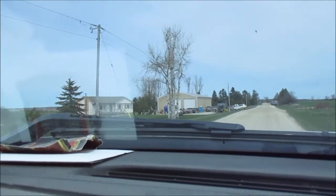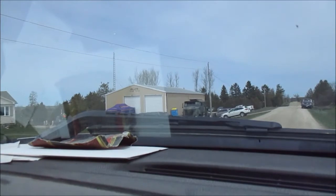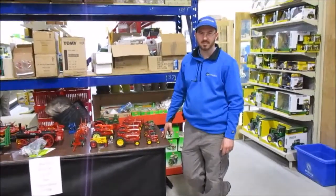Alright, we made it down, boys. Anyway, we'll head in and see if we can find Nick and see if we can make a little movie. We're here with Nick from Jolly's Farm Toys in Arthur, Ontario.